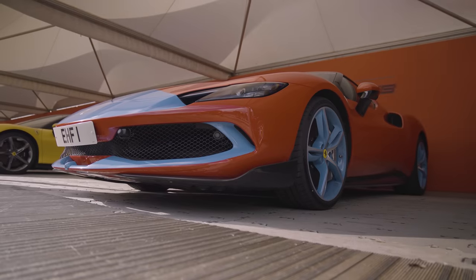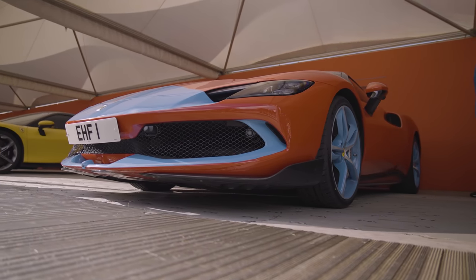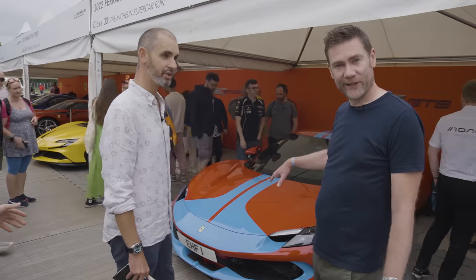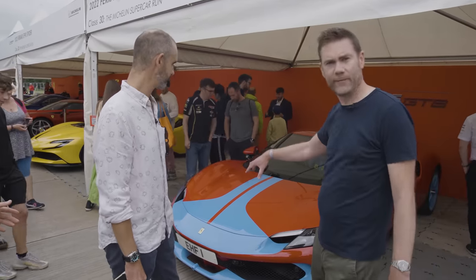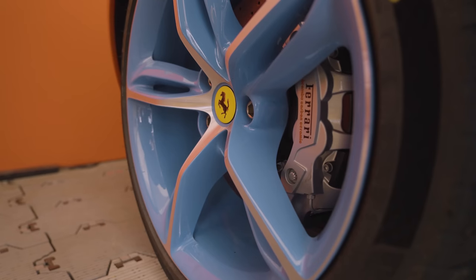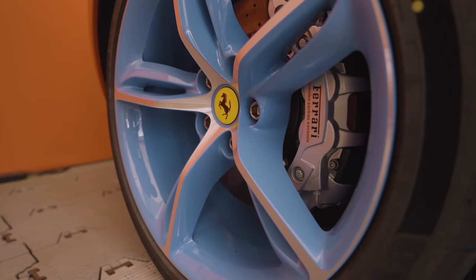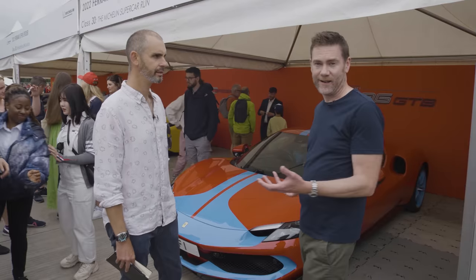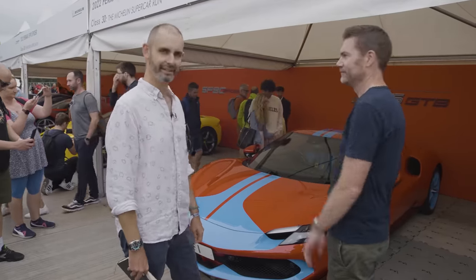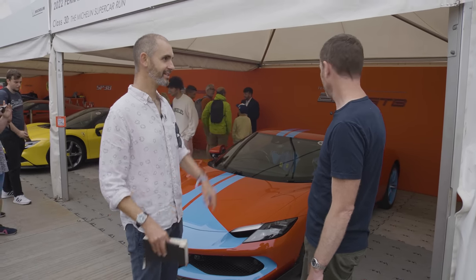This colour scheme on this particular car is a little bit of a tribute to the racing cars run by Maranello Concessionaires, the UK importer of Ferraris from the olden days. Originally it was Cambridge Blue with Italian Racing Red. I don't remember the racing cars having blue wheels, but each to their own. It's certainly striking. But this is not a limited edition — this is, and I'm using the word advisedly, an entry-level hybrid Ferrari. The engine alone: 663 horsepower. Not bad for a V6.